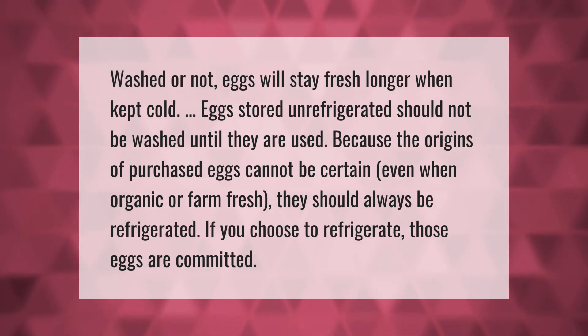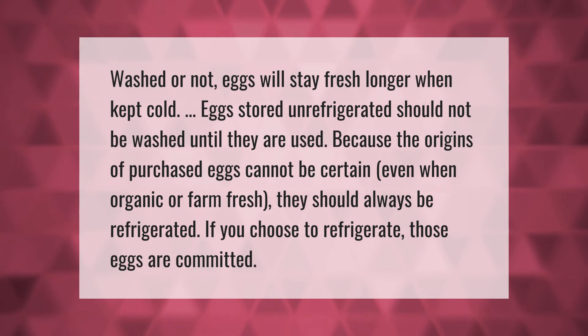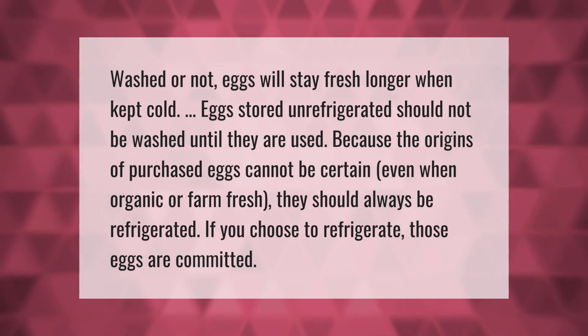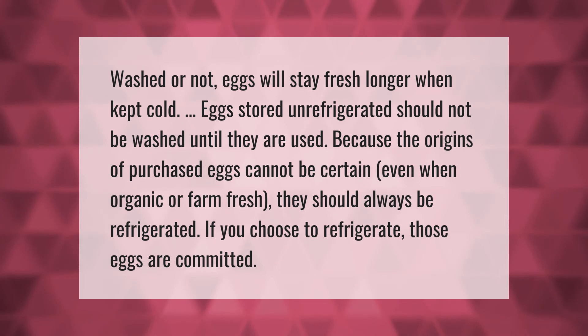Eggs stored unrefrigerated should not be washed until they are used. Because the origins of purchased eggs cannot be certain — even when organic or farm fresh — they should always be refrigerated.